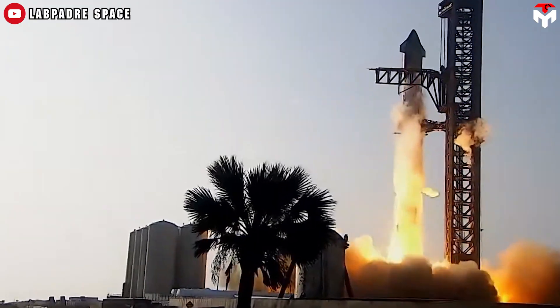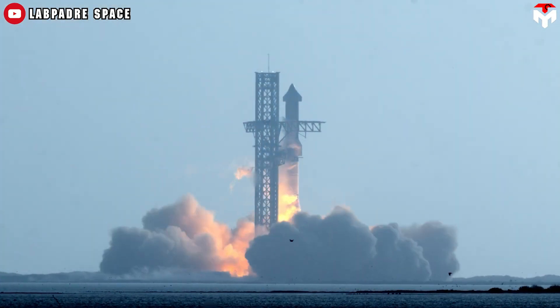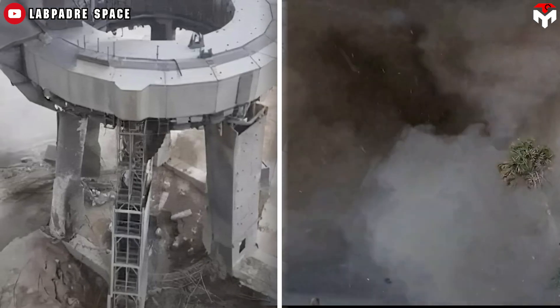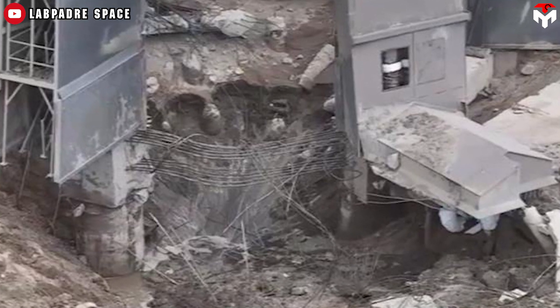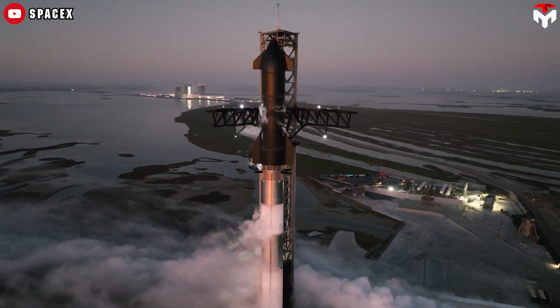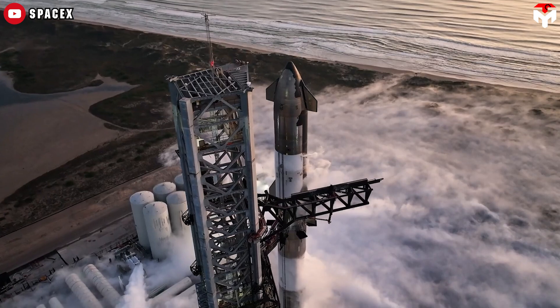A typical example is the case of Starship's maiden flight last April, when its immense heat and force at full display did significant damage to Starbase's orbital launch mount, blasting out a sizable crater beneath the structure and raining rocks and other debris down on the surrounding area. To handle this issue, in Flight 2 onwards, the water deluge system has been used beneath the launch pad.